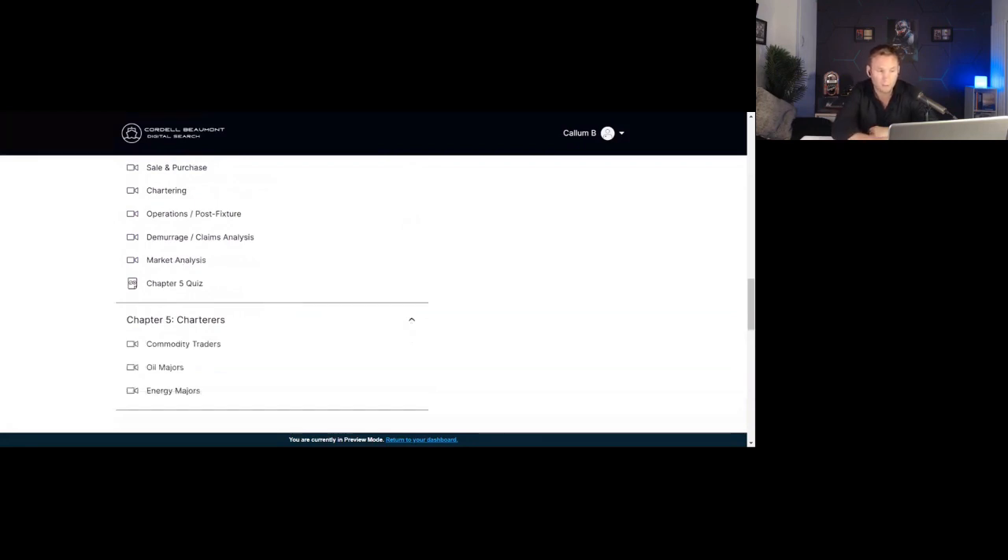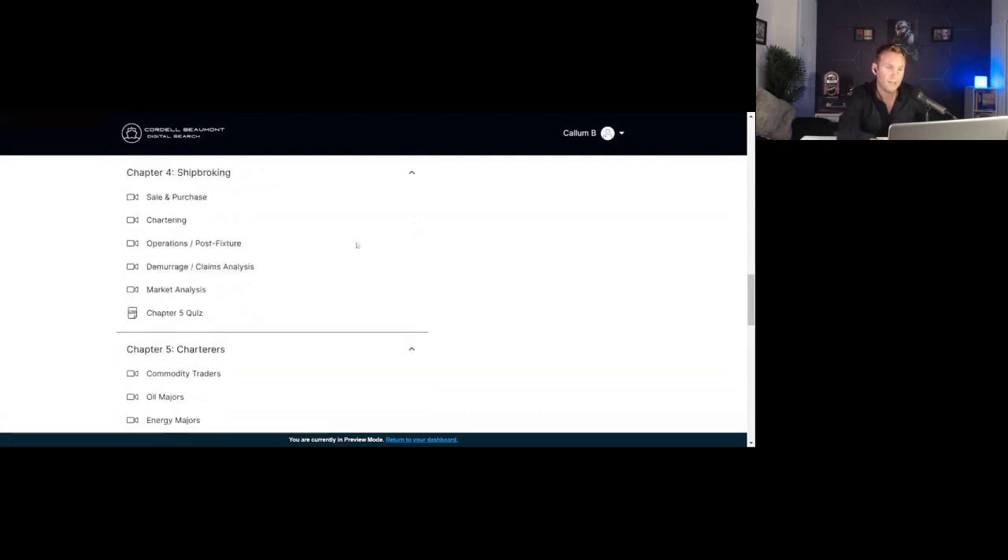We'll look at the charterers as well — commodity traders, different oil majors and energy majors — and go through their role in the whole shipping cycle. Then finally we'll move on to the more commercial contract side: charter parties and MOAs for sale and purchase. We'll look at charter parties in more detail, looking at the differences between voyage charter and time charter parties. We'll touch on ship registry, classification societies, marine law, and maritime regulations — looking at the latest IMO updates. Each topic will get one or so pages, some in more detail than others, followed by quizzes.